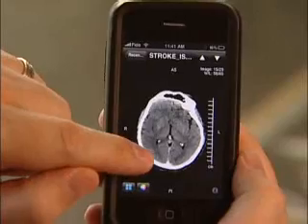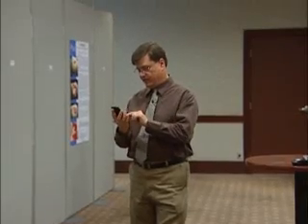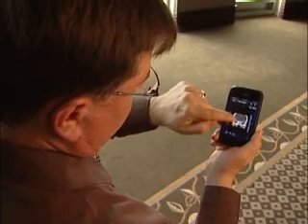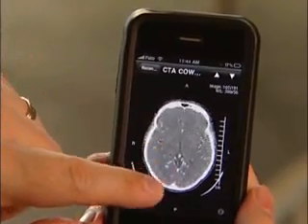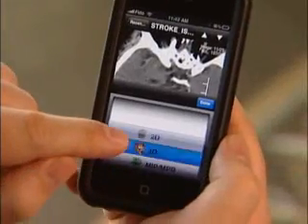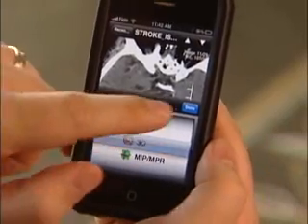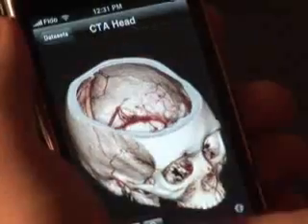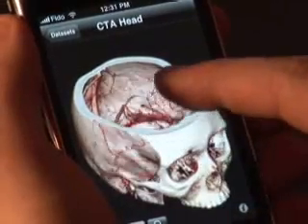These are the actual images of a patient's brain. Professor Ross Mitchell is in Niagara Falls at a medical conference, but in his hand are the images of a stroke patient in Calgary. The technology allows doctors to examine images in 2D, 3D, even 4D. Mitchell teamed up with a private company, Calgary Scientific.